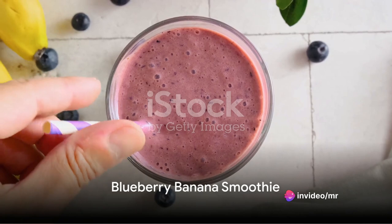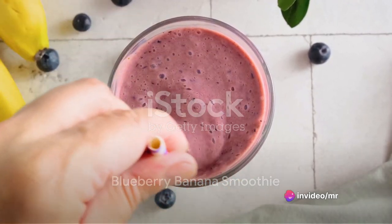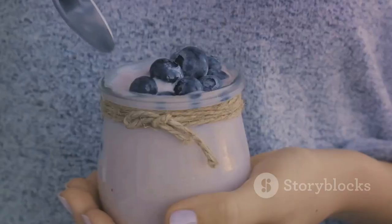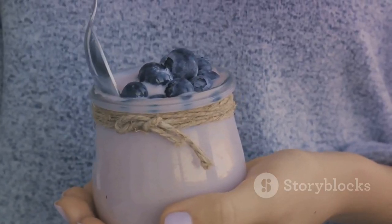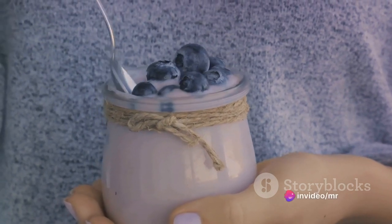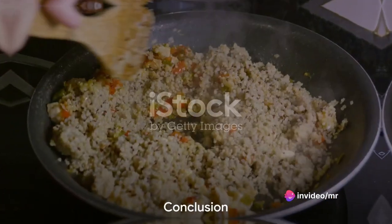Lastly, we have the nutritious blueberry banana smoothie. Blend a cup of blueberries, a banana, a cup of spinach, and a cup of almond milk. This smoothie is a power-packed breakfast option that's rich in antioxidants and vitamins.